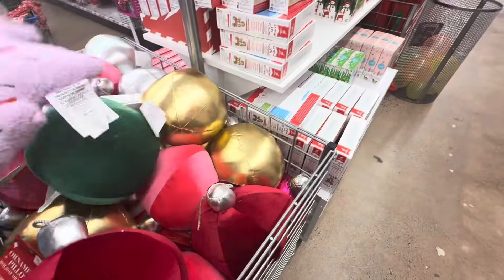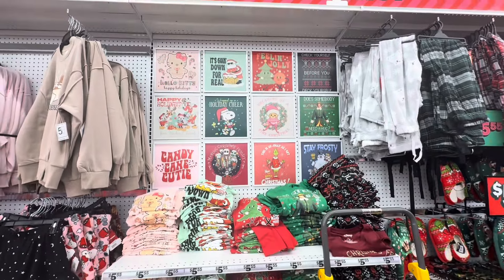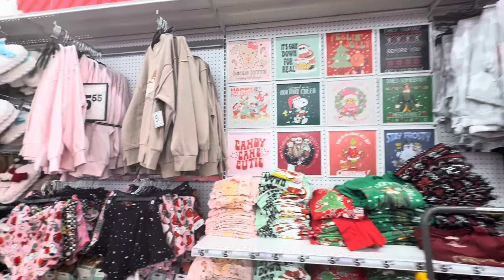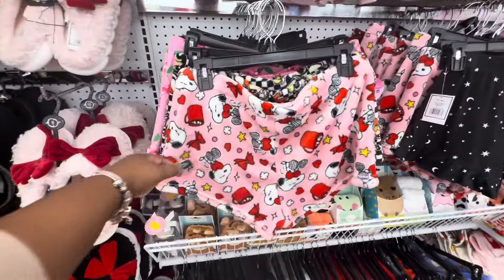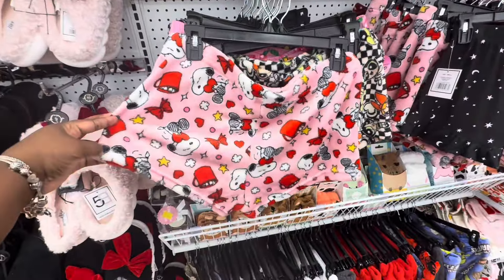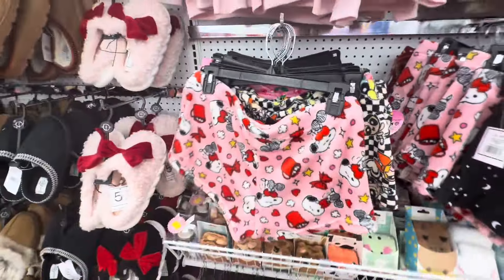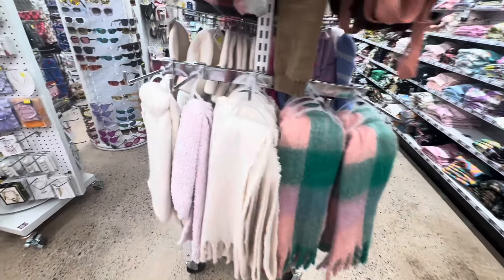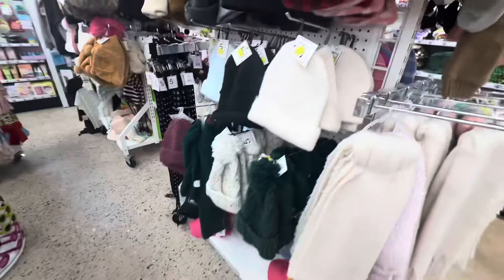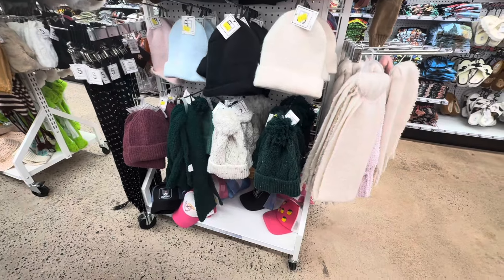We did see these last time - the ornament pillows. Same graphic tees, they didn't sneak any new ones in on us, and the sweaters. These scarves are cute, and there's some beanie hats.